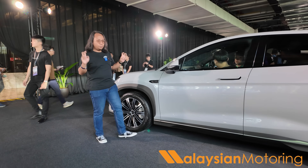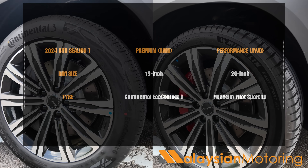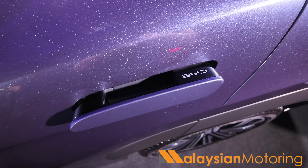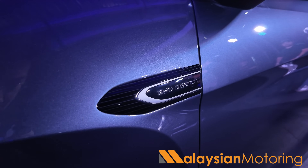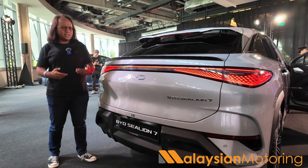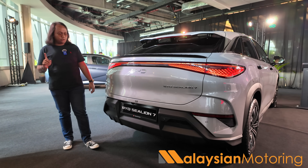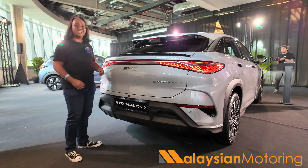BYD calls the Sea Lion 7 an SUV coupe, giving it a very dramatic roofline that contributes to its low coefficient of drag of just 0.28 Cd. Rolling stock consists of 20-inch alloy wheels wrapped in Continental EcoContact 6 tyres. Down the sides you'll find prominent wheel arch cladding highlighting its crossover status and flush-fitting door handles as seen on the Seal. The rear reminds me a little of a Mercedes-Benz GLC, featuring a thin full-width light bar, a dual-tier spoiler for aerodynamic efficiency, and prominent rear body cladding.